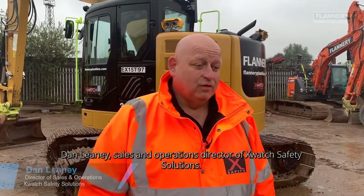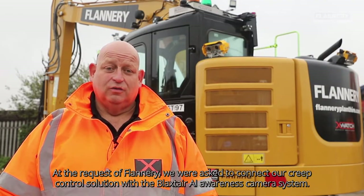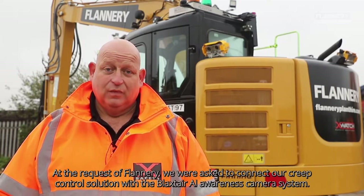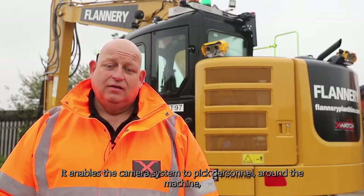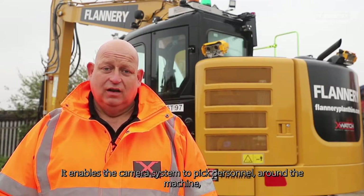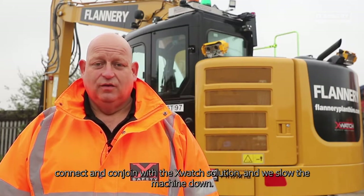Dan Leaney, sales and operations director of x-watch safety solutions. At the request of Flannery's we were asked to connect our creep control solution with the Blackstair AI awareness camera system. We did this reasonably easily because of the flexibility of the x-watch solution. It enables the camera system to pick up personnel around the machine, connect and conjoin with the x-watch solution, and we slow the machine down.